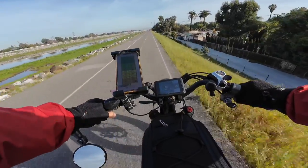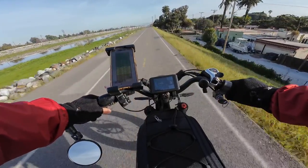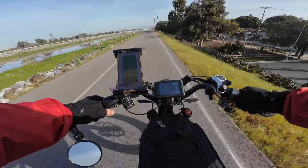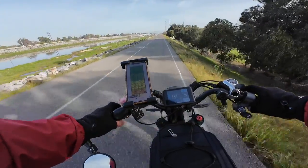Today I thought I'd do a range test with my 70 amp hour X-Class. What better way to do it while doing deliveries? Make some money, check out the range of my bike. Let's check out the setup — we'll pull over.